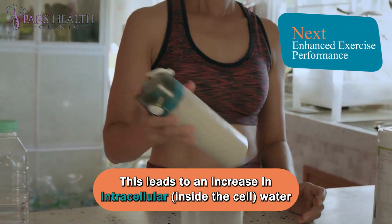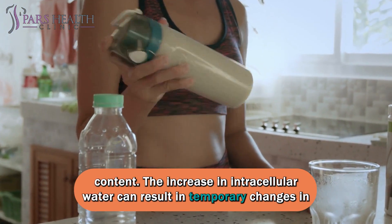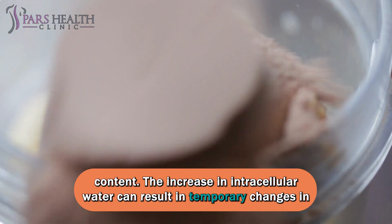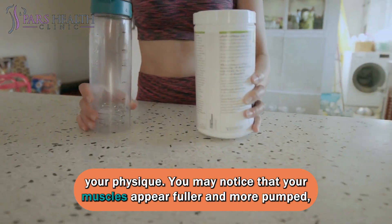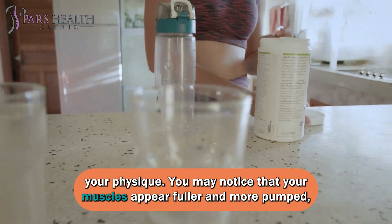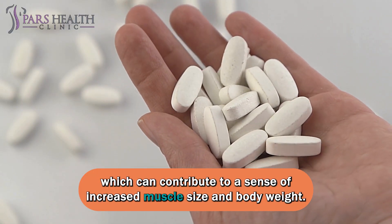This leads to an increase in intracellular water content. The increase in intracellular water can result in temporary changes in your physique. You may notice that your muscles appear fuller and more pumped, which can contribute to a sense of increased muscle size and body weight.